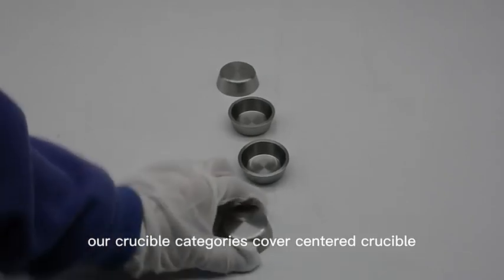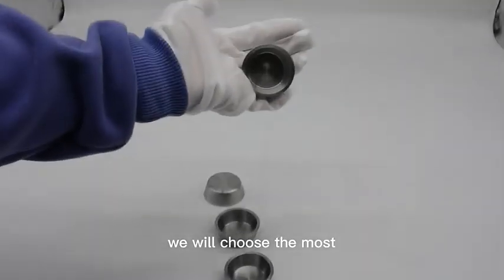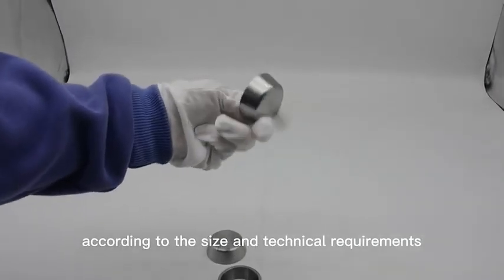Our crucible categories cover singed crucible, forged crucible, and spinning crucible. We will choose the most suitable processing technique according to the size and technical requirements.